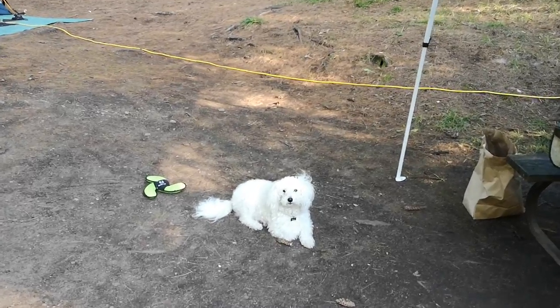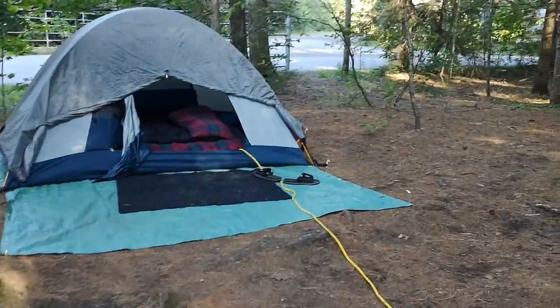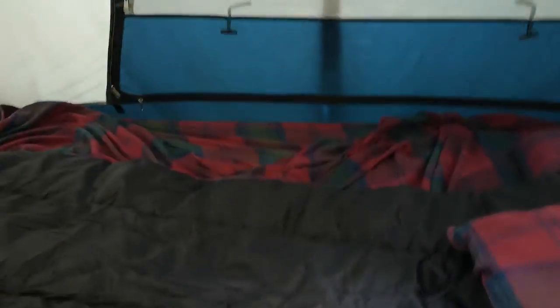Hey guys, I'm gonna give you a little tour of the campsite and the campground and what we're up to. Take you around so you guys can see everything. Here's my cozy little tent — not too overcrowded in here.